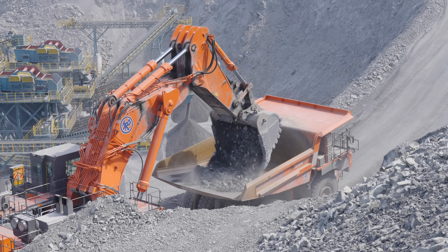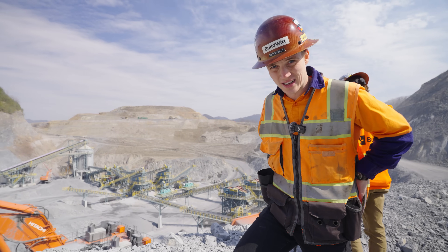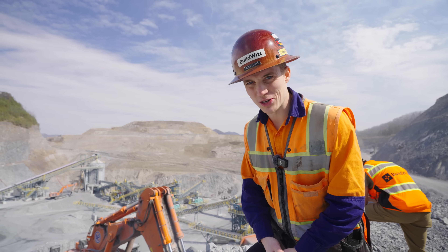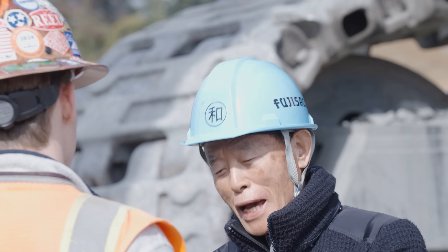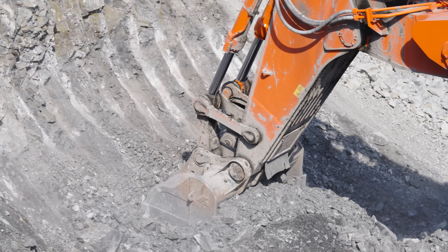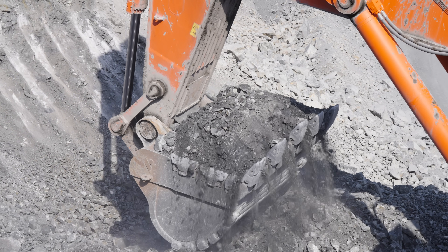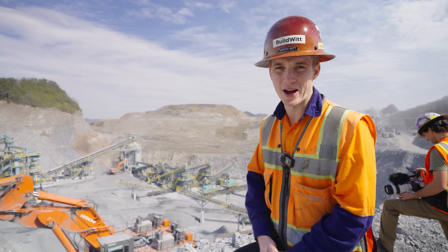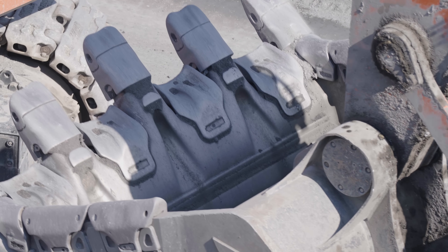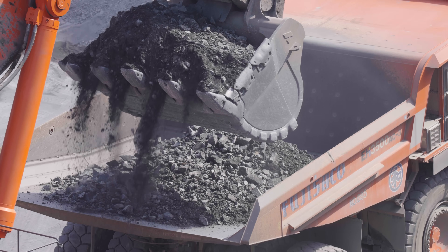We've got the 5600 loading trucks right below us — these are the Hitachi 3500 trucks. I asked the quarry owner why such a big machine, and he said it's because it's more efficient. They can use the bigger machine to move more rock, bigger rock, and load these bigger trucks. So a 5600 it is. That machine is safely over 545 metric tons. The bucket is 22 cubic meters, so within a few passes, that 3500 truck is completely full and off to the crusher.